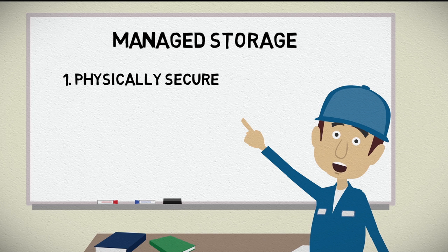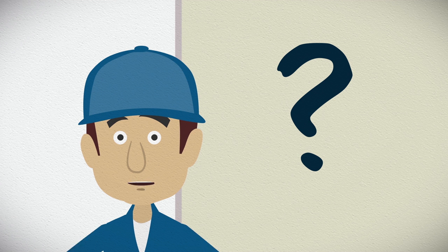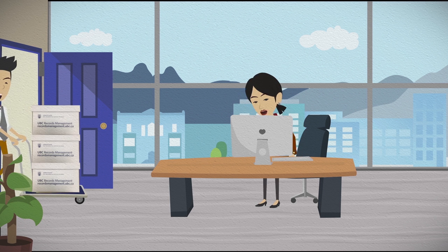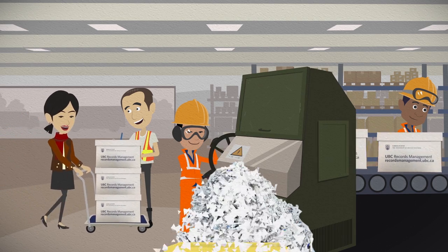Sending university records to UBC's managed storage is recommended because: 1. The records are both physically and environmentally secure. 2. And the retention and disposition is managed for you. UBC provides fee-for-service managed storage to ensure the security, access, and disposition of university records is done properly.